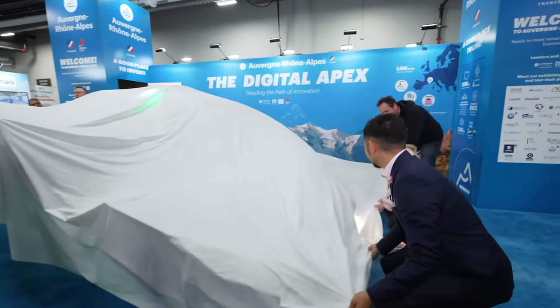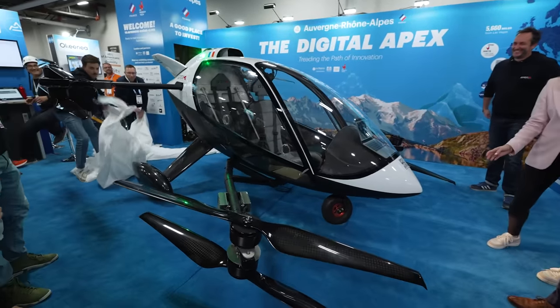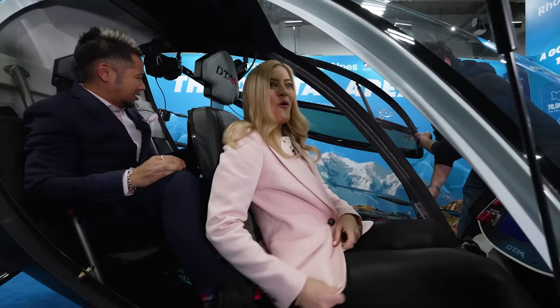We are now with Gucci from DTA, and there is something under this massive cloth. What's under here? We're used to unboxing, but can we do an unveiling? Three, two, one. This is a Shoddy pilot — wow, okay. This is sick. Do you need a license for this? It will depend on the state you want to fly in, but the machine is totally able to fly by itself.